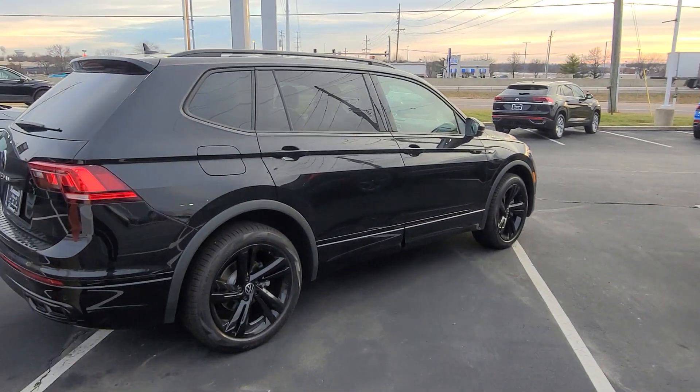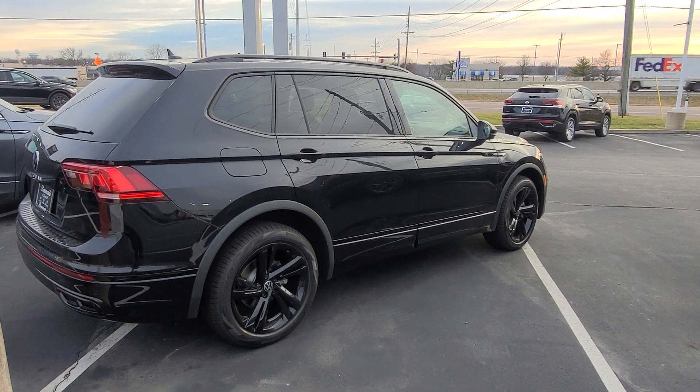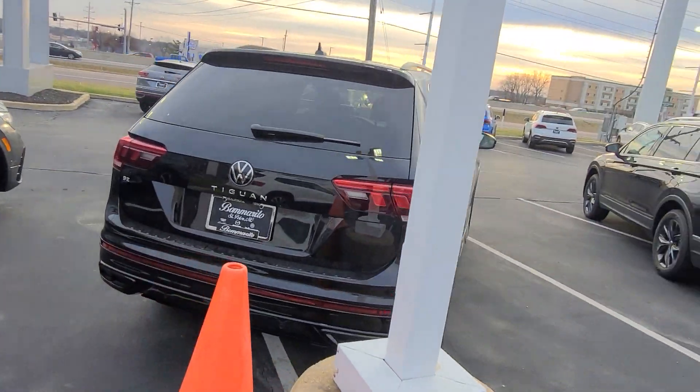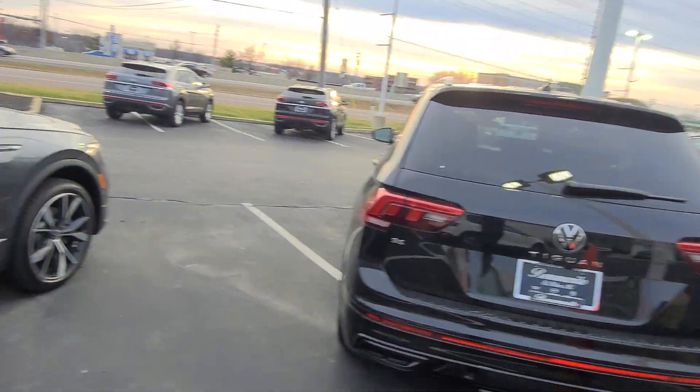This one here, 2023 Tiguan SE R-Line black edition, front-wheel drive, gray leather red on the interior, three rows of seats, manual lift gate.